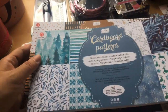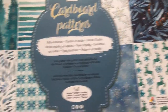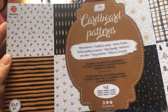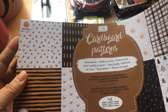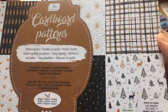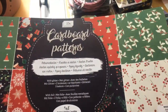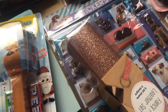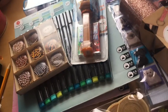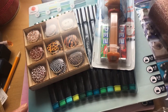I'm not going to show the inside but you can see samples on the cover. I call it a thicker design paper. Each cardboard pattern book cost 1 euro 79 cents.